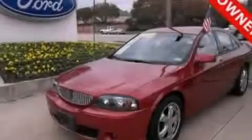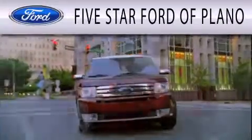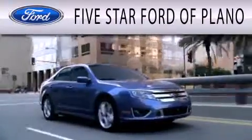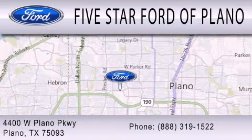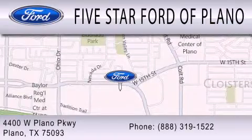Please call today to reserve this vehicle for a test drive. Five Star Ford of Plano is dedicated to doing everything possible to ensure that the experience you have selecting your next vehicle is as pleasant as possible. We are located at 4400 West Plano Parkway in Plano, and at 7800 West Plano Parkway in Plano. Thank you for listening.